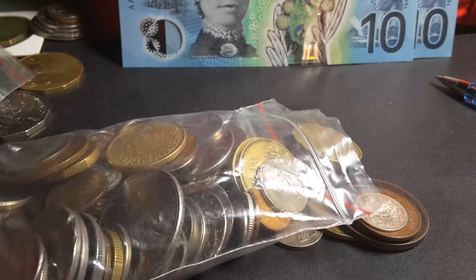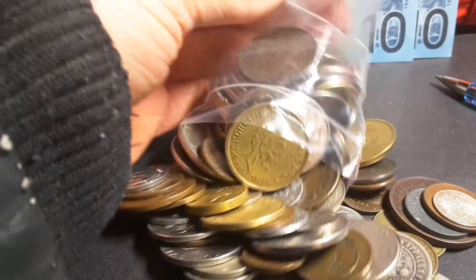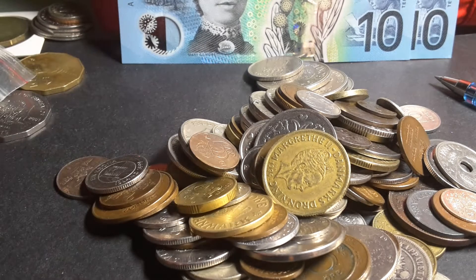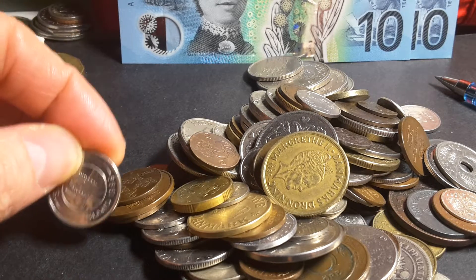Today I just have to sort through my Nordic coins. For the Nordic coins, these countries include Denmark — you can see a Danish coin there — and Iceland.